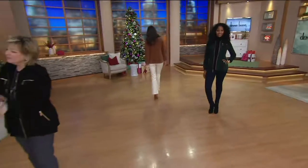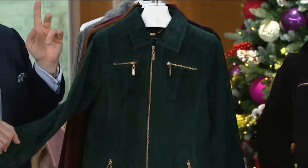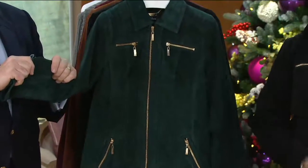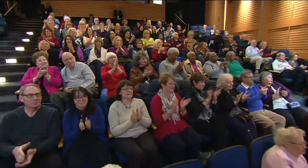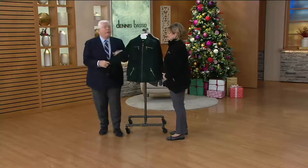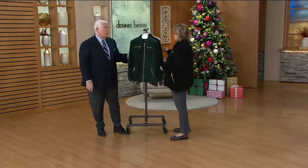Suede is bought like a commodity — like sugar, gold, or oil — at auction. We are the number one buyer for the highest quality real washable suede in the United States. It's beautiful, it's exclusive — you cannot find this anywhere else. There are price points three, four, and five times this that don't come close to how soft and gorgeous this is.